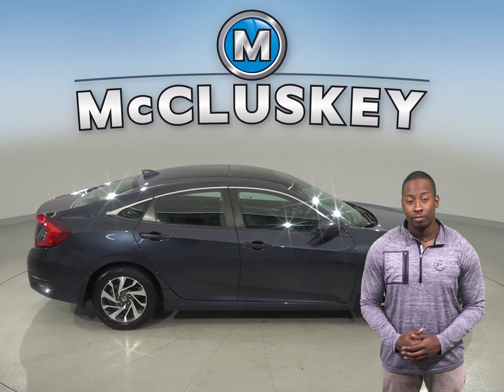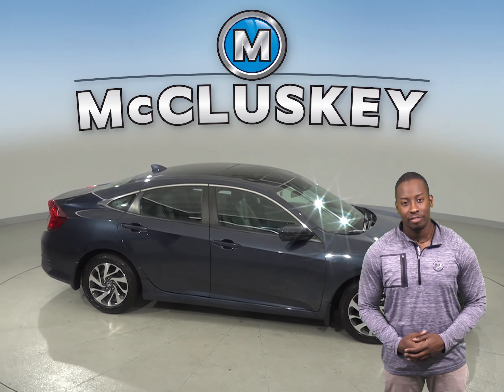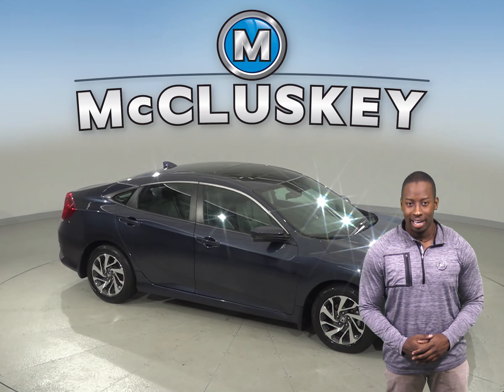There is a sunroof above for some added light, and once you purchase it we will cover it with our free lifetime mechanical warranty.